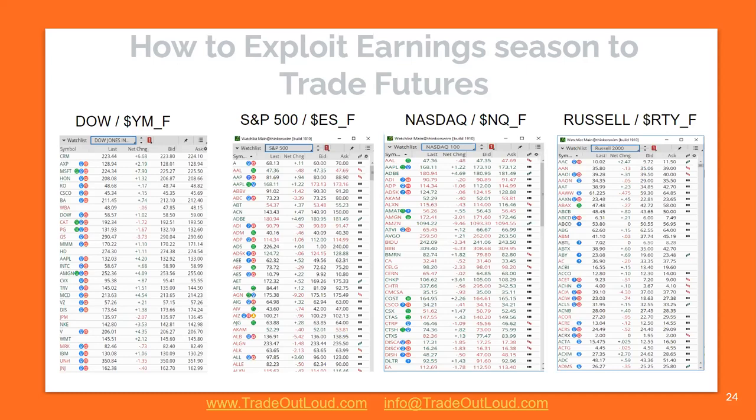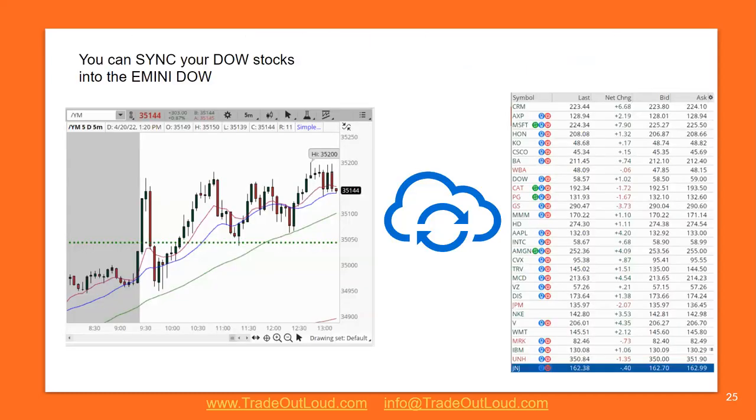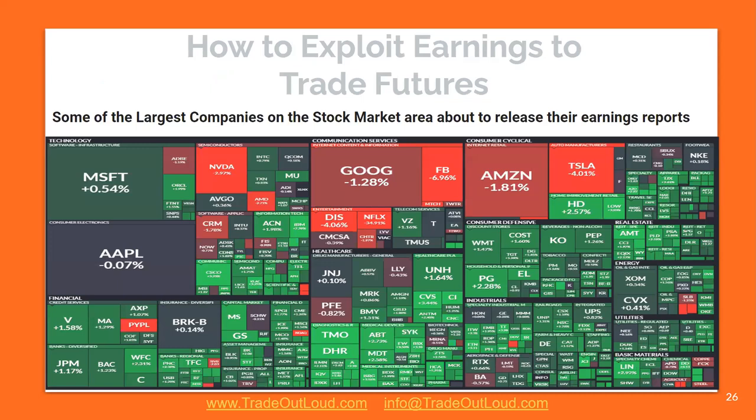This is what's influencing. Small caps are on fire — we saw massive moves in Russell this week. The majority of small caps were moving higher. Basically, this is how you can sync your stocks or earning stock into your index. So for example, tomorrow we have Netflix — look at Netflix and put it side by side with NASDAQ. When Boeing is going to report earnings, take Boeing and the Dow. When Amazon is going to report earnings, trade NASDAQ. Always have them in sync and see where the power players are. Some of the largest companies on the stock market are about to release their earnings reports and you need to capture some of that momentum.